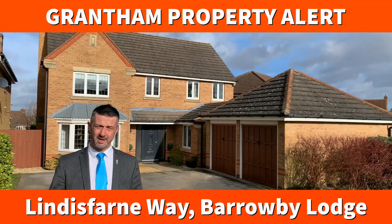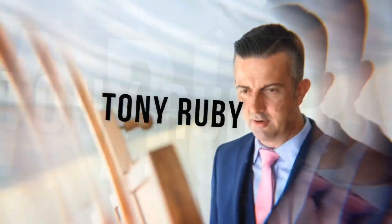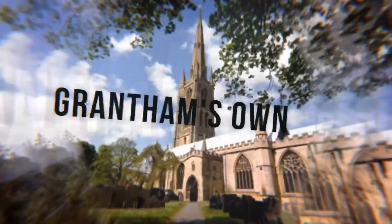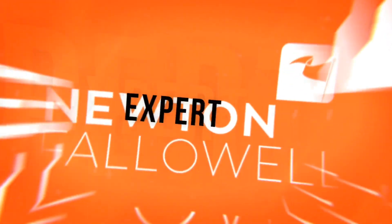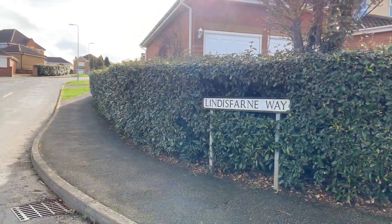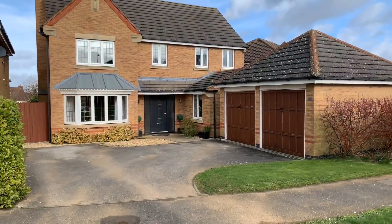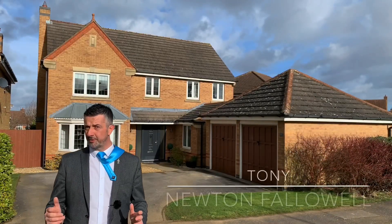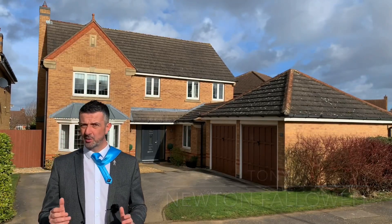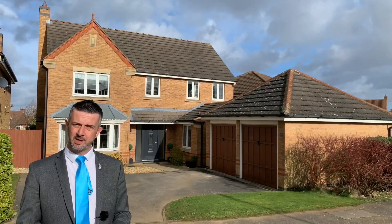If you're looking for a highly impressive detached home on the Barrowby Lodge development, have I got something for you. You join me today on arguably one of Grantham's most desirable estates, Barrowby Lodge, built by David Wilson between 15 and 20 years ago. This particular detached family home has been loved by the current owners for almost 15 years and has been improved in that time as well.